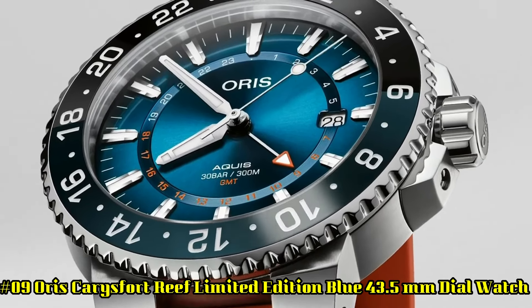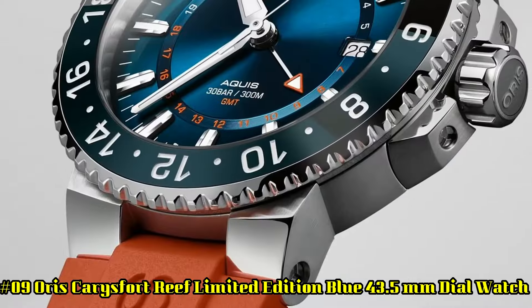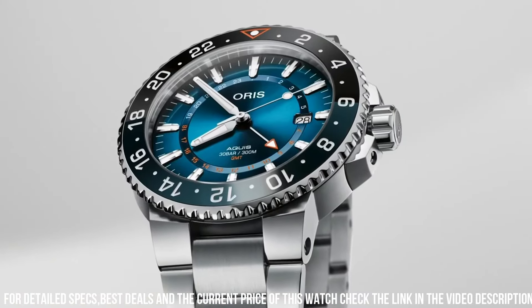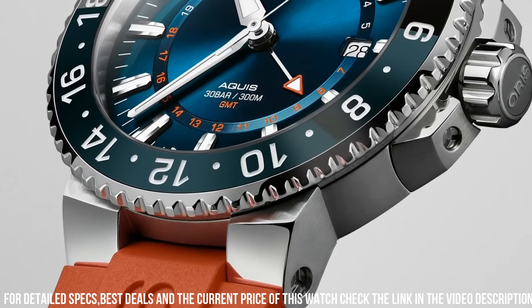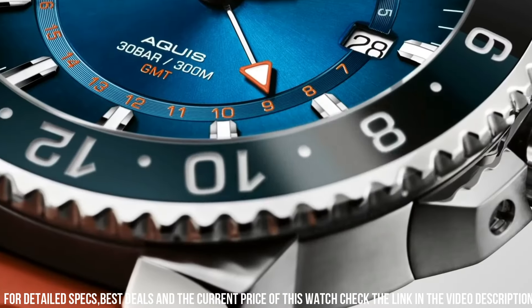Number 9: Oris Carré Fort Reef Limited Edition Blue, 43.5mm. Dial window material type: sapphire crystal. Display type: analog. Clasp: push button fold-over clasp with safety. Case material: stainless steel. Case diameter: 43.5mm. Case thickness: 12mm. Band material: stainless steel. Band length: men's standard. Band width: 20mm.